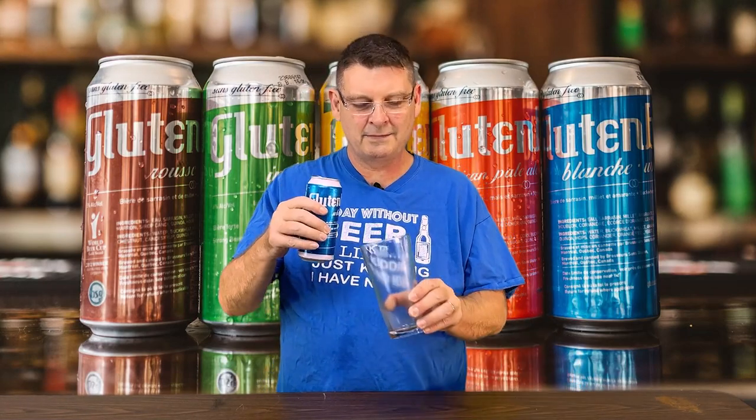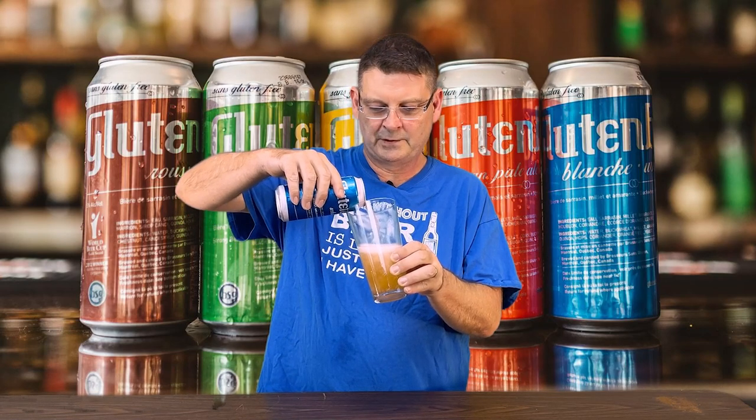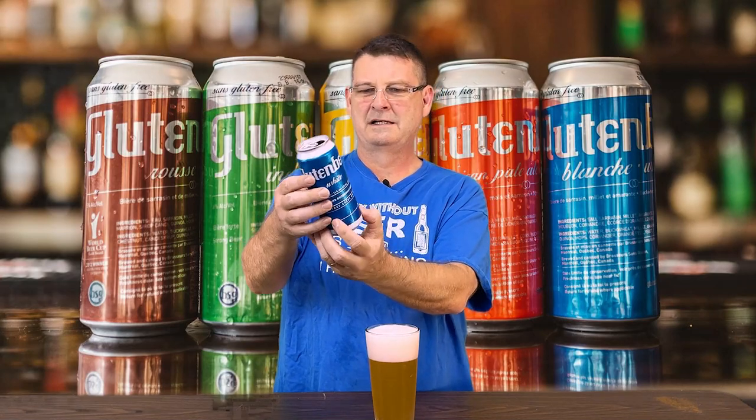On to the next one — the Glutenberg White, which is their wit beer inspired. Not saying it's a wit beer but it's probably pretty close. It's 5% ABV, 13 IBU, a hazy blonde. The ingredients are water, buckwheat, millet, amaranth, quinoa, cilantro — yeah, I know, cilantro — hops, orange peel, and yeast. I'm a little scared of the cilantro but I'm just saying.